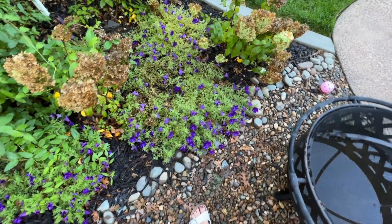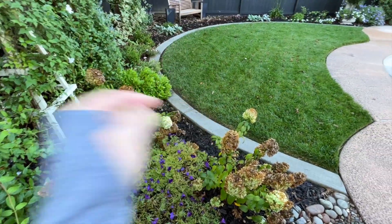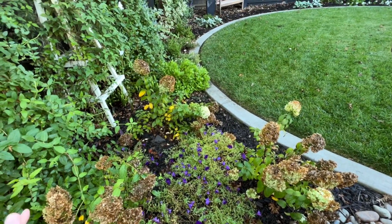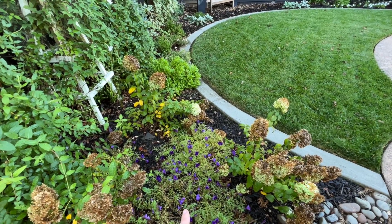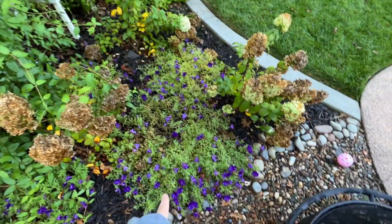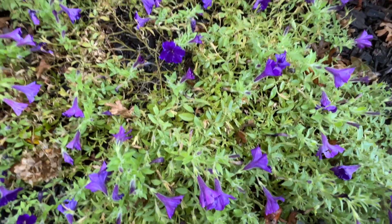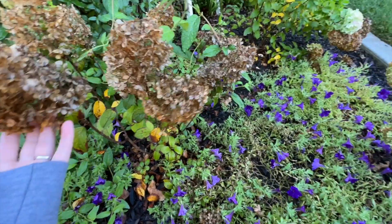Over here I have my Royal Velvet Supertunias — they're starting to fade a little bit. I can see they're getting too much water, and I think my lawn is also getting too much water. We've been having intense heat, but once we got all that rain it completely switched over. It's cooler now — the high today is in the high 80s, and it's about 51 degrees right now. When plants' leaves start getting a yellow tinge, that's when you know it's time to cut back on watering.